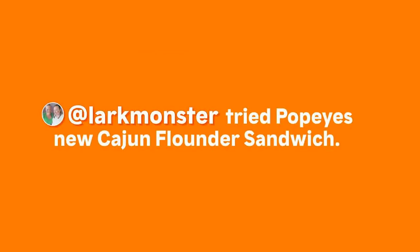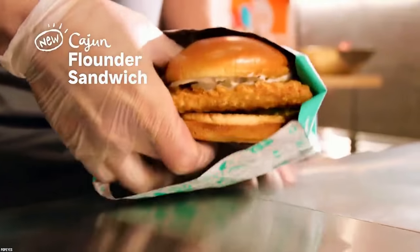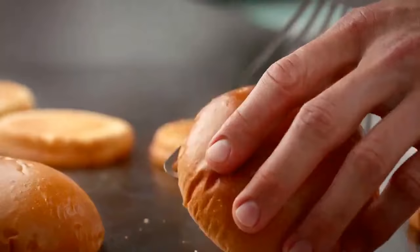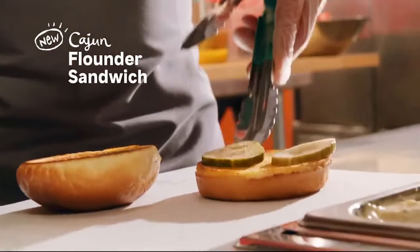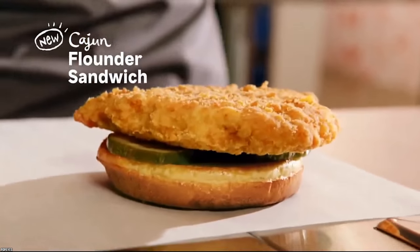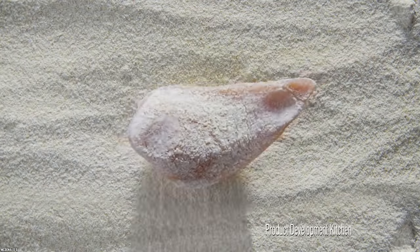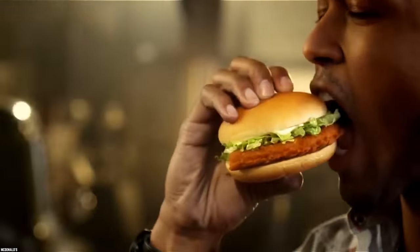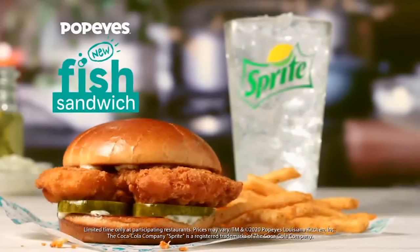Popeyes' Cajun Flounder Sandwich has reviewers raving. Come one, come all and try the Cajun Flounder Sandwich from Popeyes Louisiana Kitchen — a sizable crispy fish fillet on a brioche bun with tartar sauce and pickles. According to reviewers, not much can go wrong. The flaky Cajun Flounder Sandwich is described as delectable, tasty, and delicious, with mild and spicy Cajun seasoning, fried to a perfect golden brown.